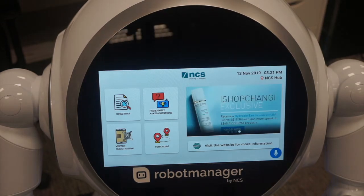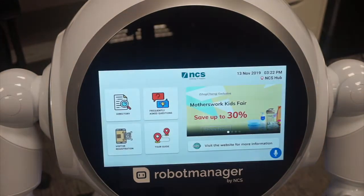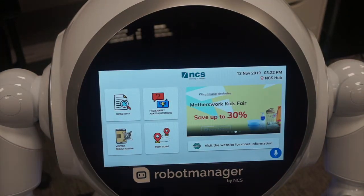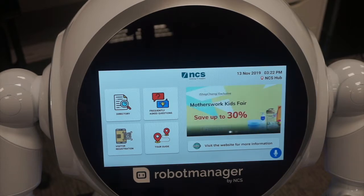This is our own concierge app where we integrated a lot of different functions and modules onto the Cruiser. It can start with visitor registration, where you can scan barcodes or QR codes based on the visitor registration system that you have.